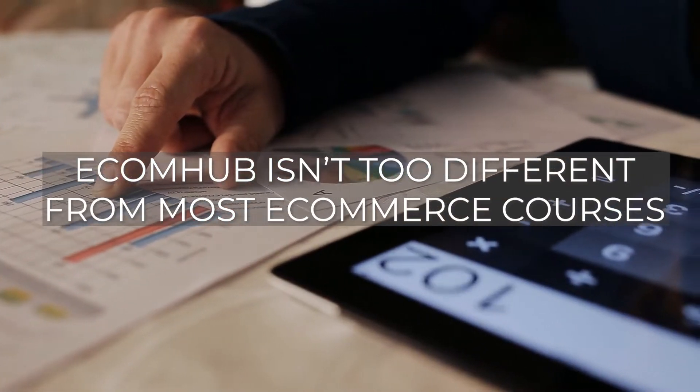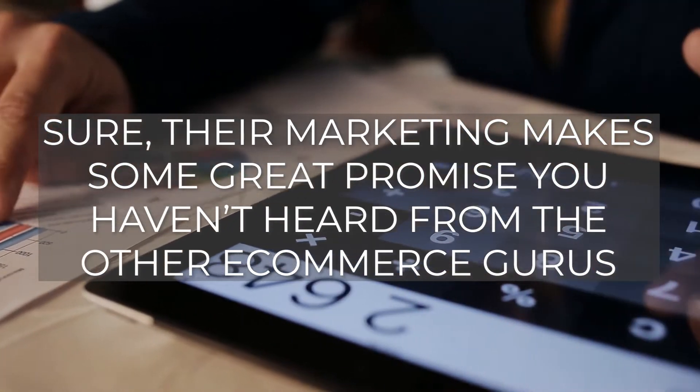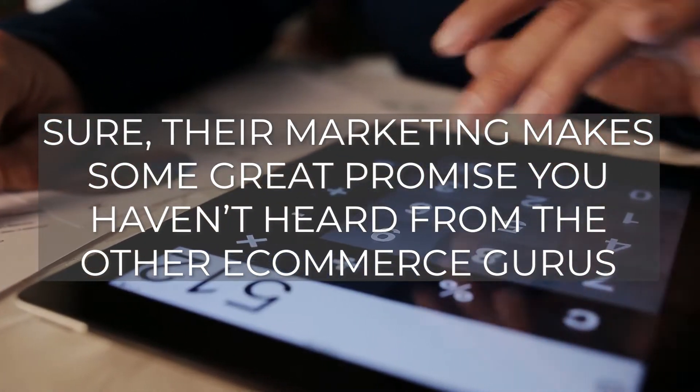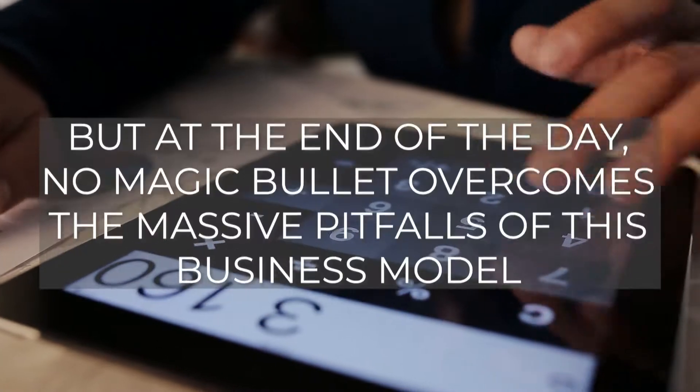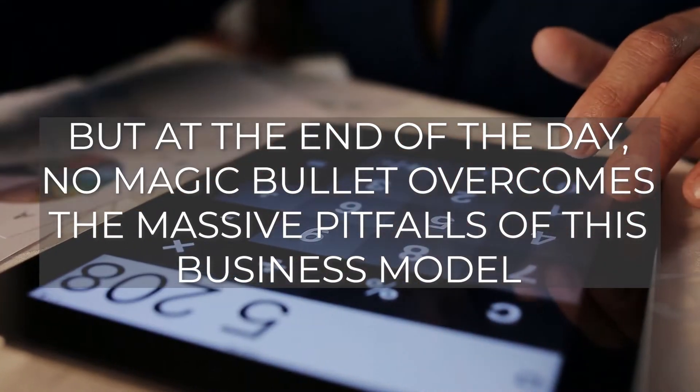EcomHub isn't too different from most eCommerce courses. Sure, their marketing makes some great promises you probably haven't heard from the other eCommerce gurus, but at the end of the day, no magic bullet overcomes the massive pitfalls of this business model.